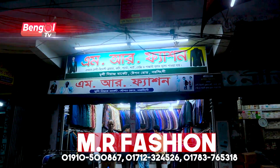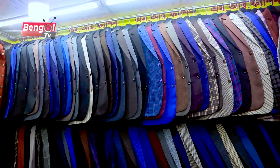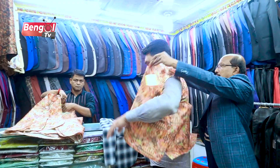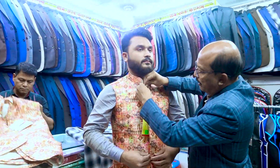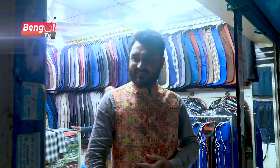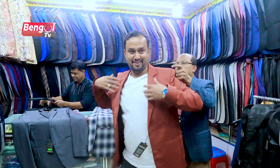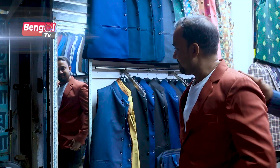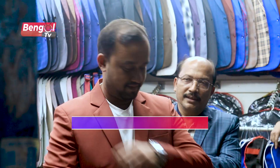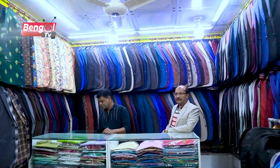Are you ready? Here we go! Here we go! Assalamualaikum! Alhamdulillah!